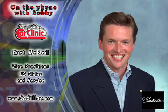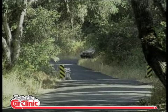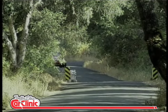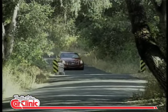And now, here's your host, Bobby Likas. With us today on Car Clinic is Kurt McNeil, U.S. Sales and Service Vice President for Cadillac. Kurt, it's a pleasure to have you join us on Car Clinic today. Well, thank you, Bobby. It's a pleasure for me to be here as well.